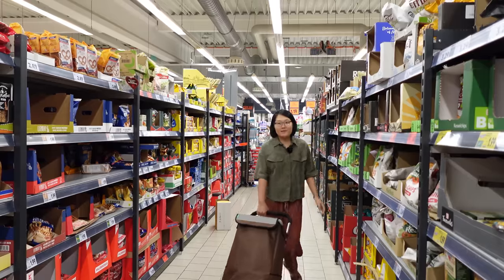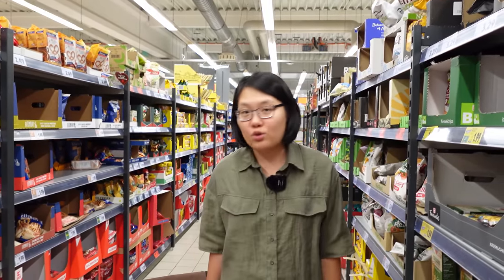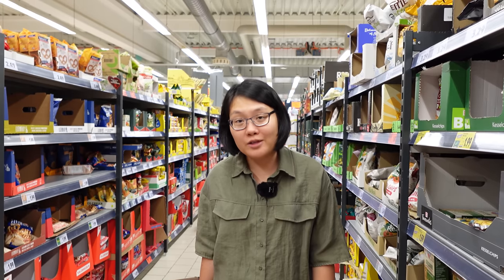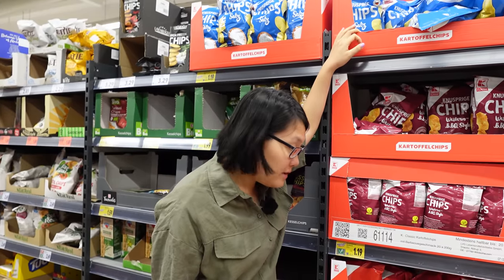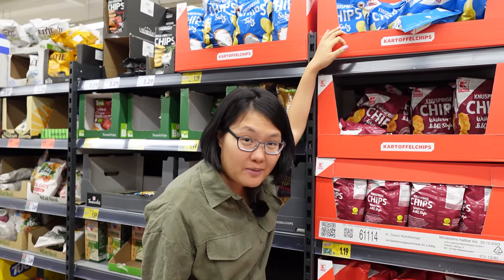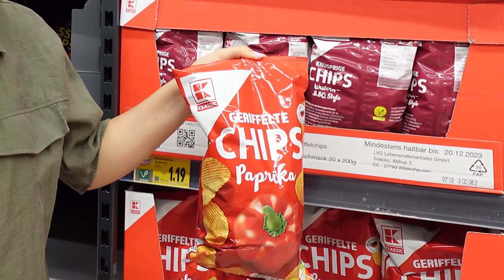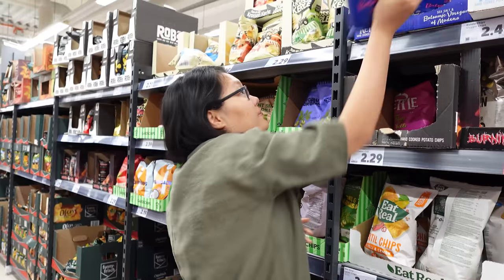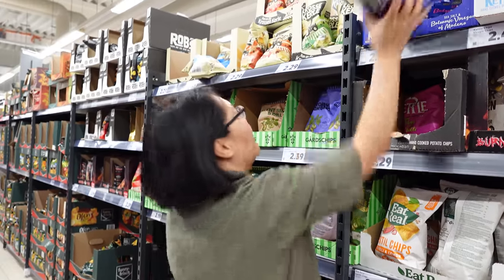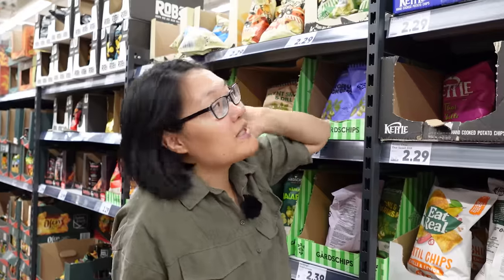So this is the cheap section of the supermarket. Maybe this is a personal thing but I don't like chips in Germany. I really miss my chips from home. Many of the chip flavors in Germany are just paprika — like bell pepper. I don't know why Germans love bell pepper so much. For me it tastes like almost nothing, it's not spicy. The most common flavors here are salty, sometimes sour, sometimes with onion. It's just not my taste.